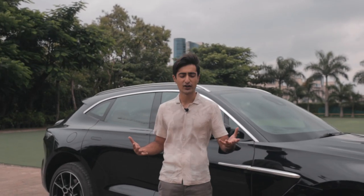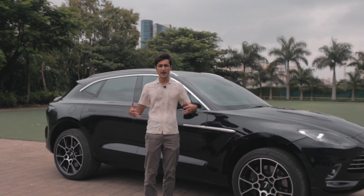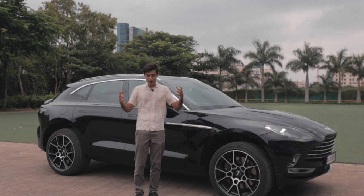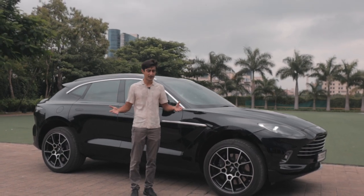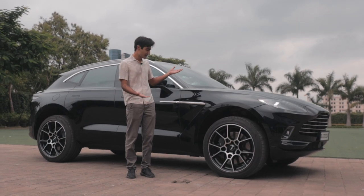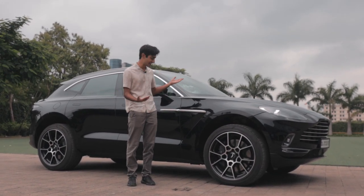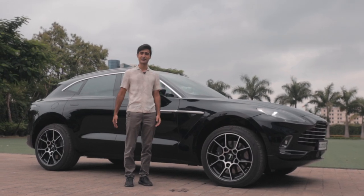Imagine this: James Bond, after saving the world, 10 years further on grows up to have a family, a couple of kids, but still has the panache and style necessary to show off on the streets. Well, this would be the most befitting car for him. Ladies and gentlemen, I'm Bhavneet Vaswani, welcome to the Drivers Hub, and this is the DBX from Aston Martin.